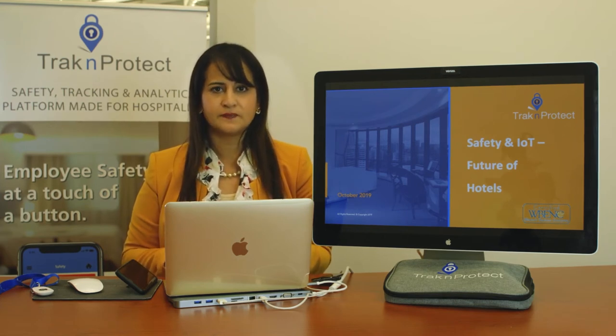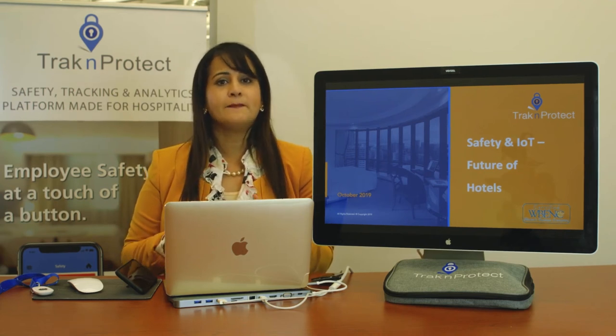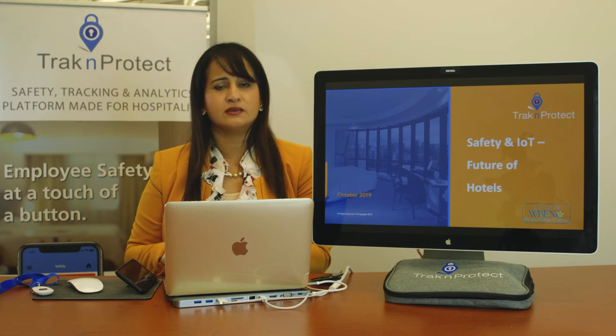They wanted something easy to deploy, that does what it's supposed to, lets them know when someone's in distress, but is also economical and affordable.